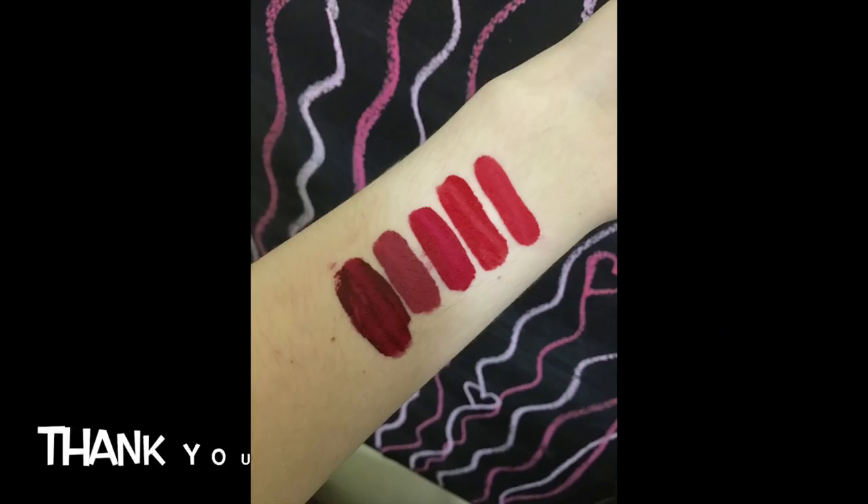What I like most about it is that no matter how much you apply, it doesn't feel heavy on the lips — it feels like you have nothing on. And there's no stickiness at all. So overall, for the price range of 600 to 700 pesos, it's a good lip tint if you want a long-lasting matte formula. It doesn't feel dry and I didn't feel my lips cracking, which can happen with some matte lipsticks. It's very, very lightweight and definitely transfer-proof since it dries very easily. I think it's perfect.